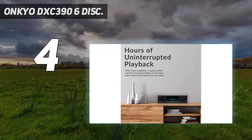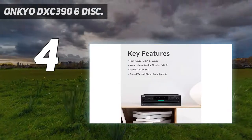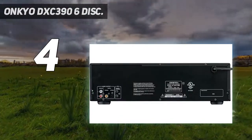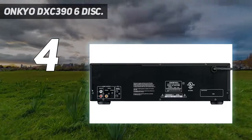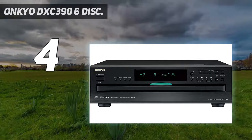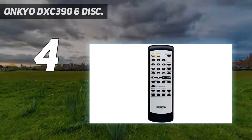The frequency response ranges from 5 Hz to 20 kHz. It also offers 40-track programming and 6 repeat modes: entire disc, all discs, random tracks, program tracks, random memory, and single track. The front panel features a brushed hairline aluminum finish and includes RA remote interactive for remote control.